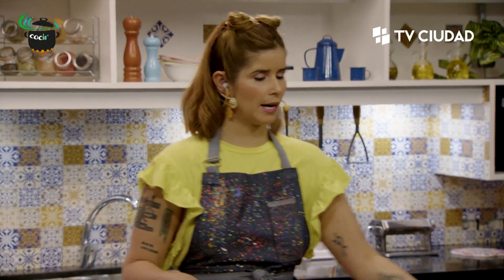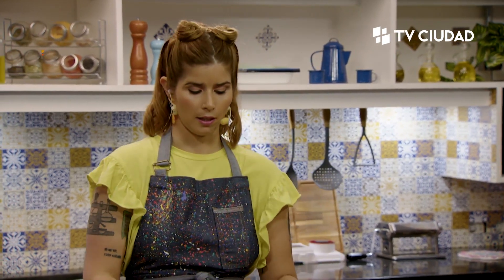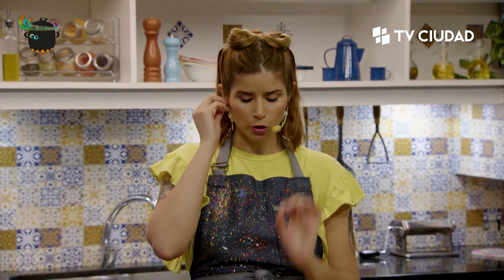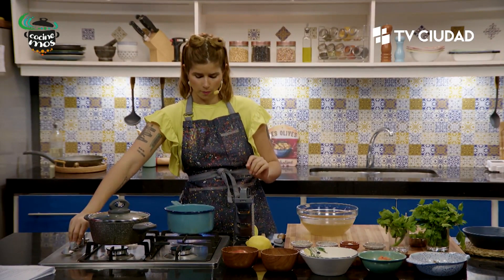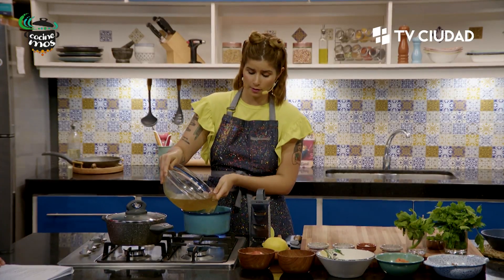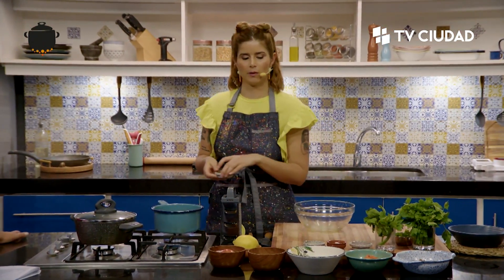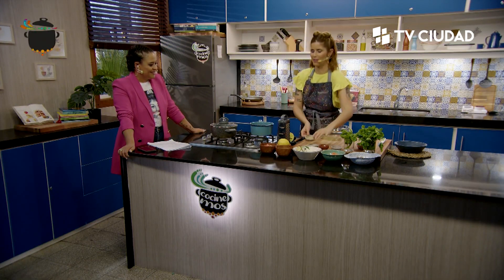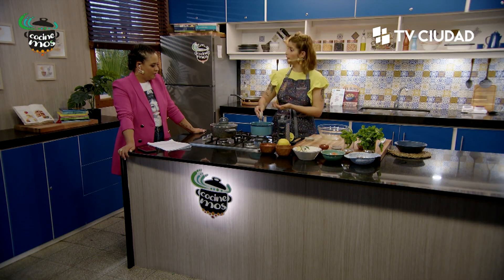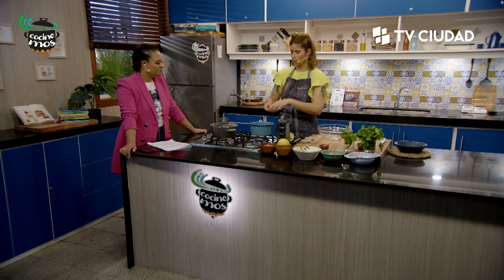Voy a poner el caldo a calentar. Hice caldo de verduras hace un ratito porque tenía uno de pollo preparado, pero ya vamos a aprovechar y que sea vegano. No iba a estropear una receta que es potencialmente vegana con un caldo de pollo. Si tienen un caldo de carne y no son veganos, pueden usarlo también, es muy bienvenido.